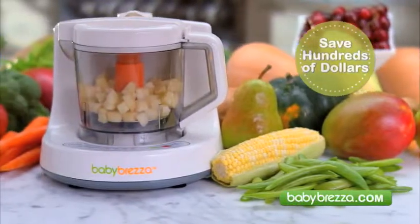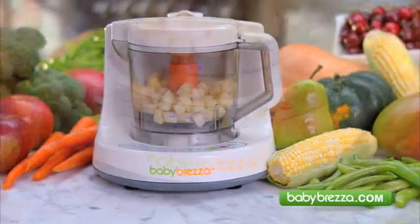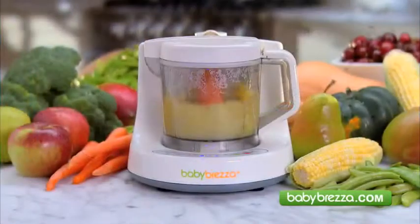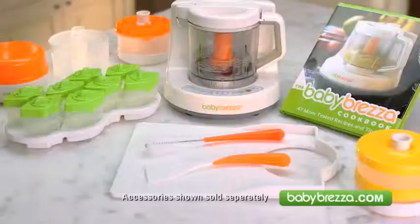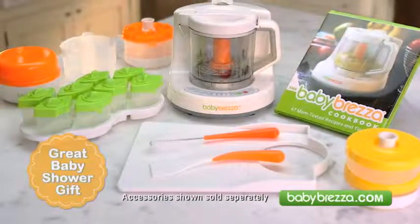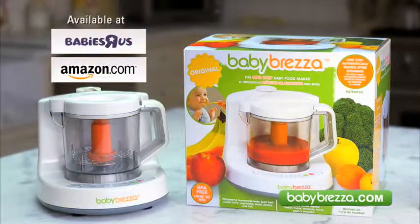You'll save hundreds of dollars over store-bought foods with Baby Bretza, the simple one-step way to make nutritious, homemade meals you and your children will love. Get the revolutionary Baby Bretza and give your baby a healthy start. You'll find Baby Bretza available online and at these fine stores.